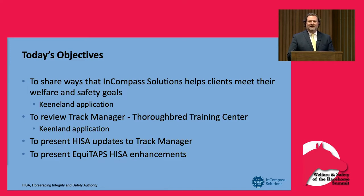The objectives today are to discuss how we meet our clients' welfare and safety needs, what we've done to assist Keeneland with the Thoroughbred Training Center to address those welfare and safety needs, and a quick update on what we've worked with HISA on in our flagship product Track Manager, which falls into the 2000 series — the safety section. I'll also give a quick discussion on our Equitaps product, a new service for electronic treatment records that can be passed along to HISA or the commissions.